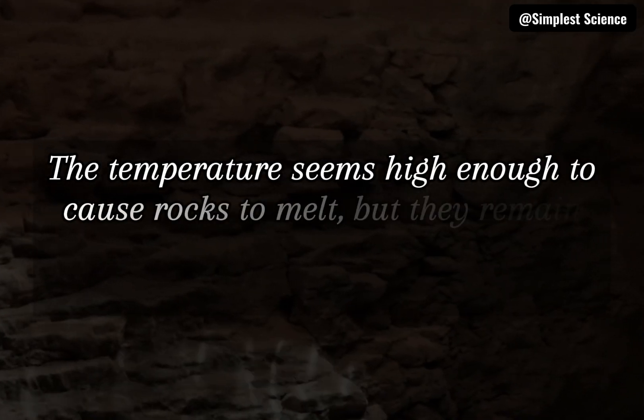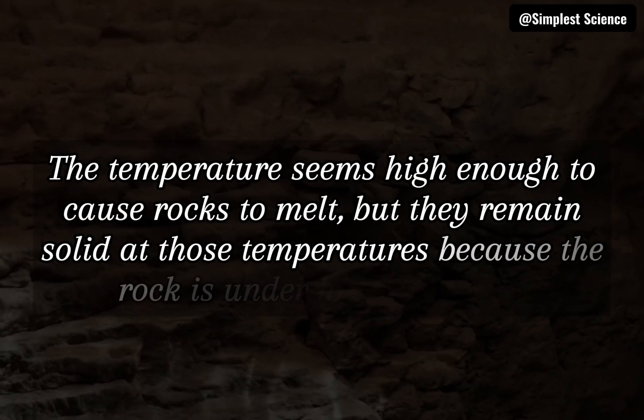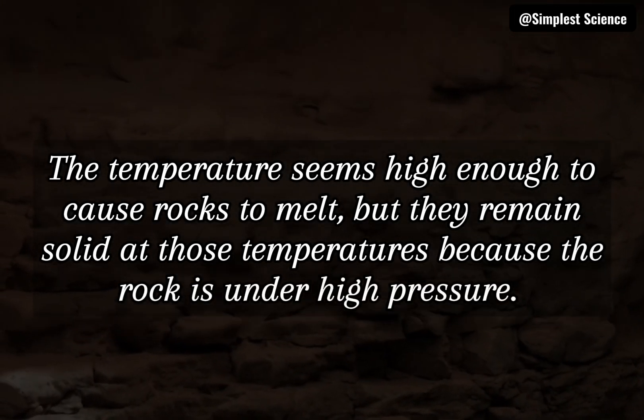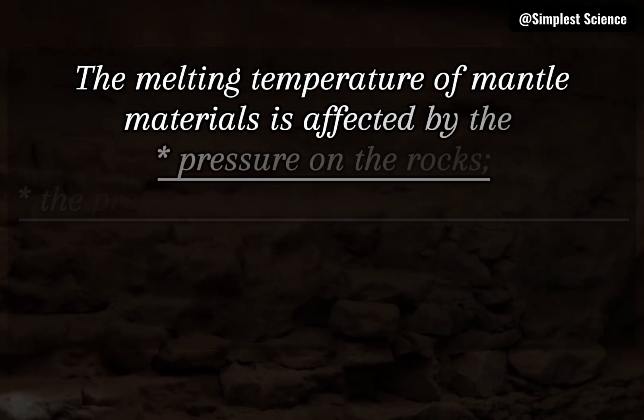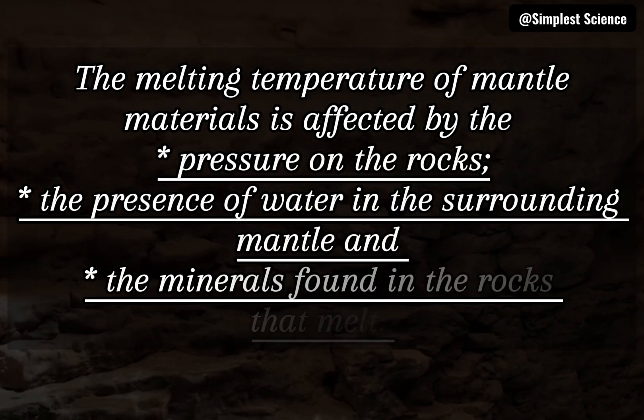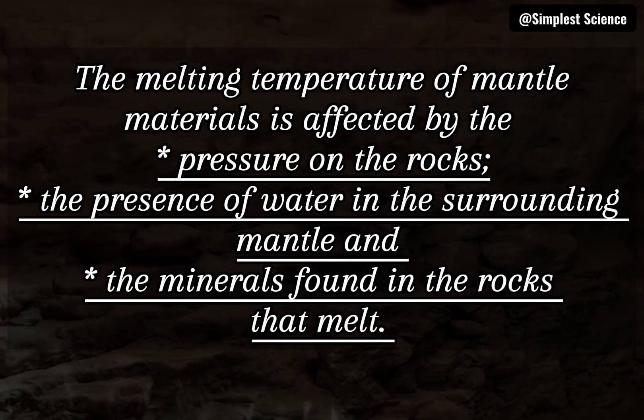The temperature seems high enough to cause rocks to melt, but they remain solid at those temperatures because the rock is under high pressure. The melting temperature of mantle materials is affected by the pressure on the rocks, the presence of water in the surrounding mantle, and the minerals found in the rocks that melt.